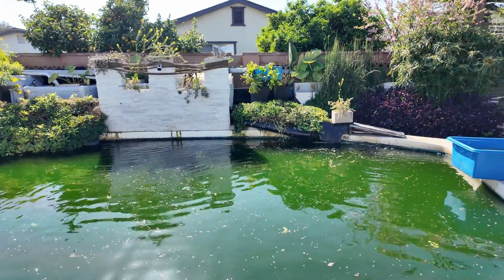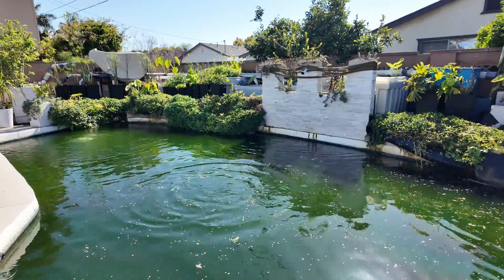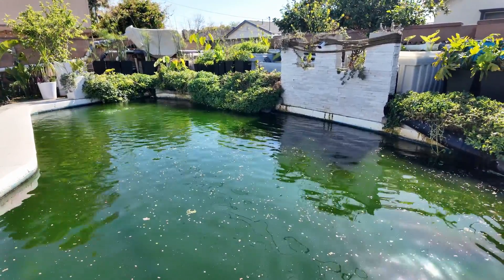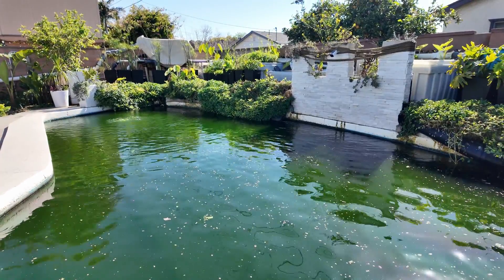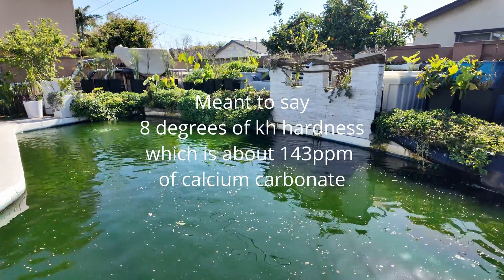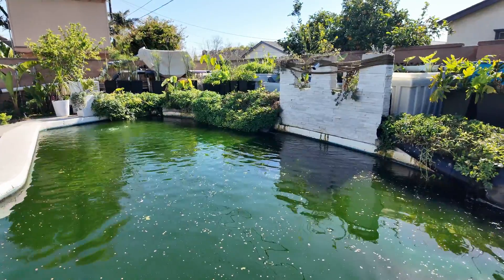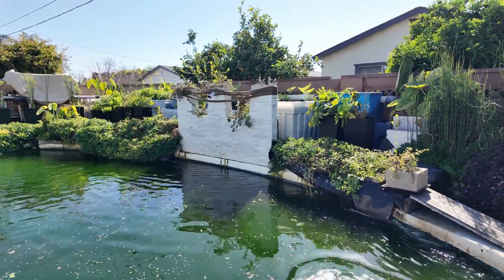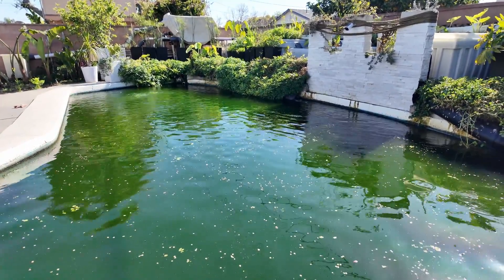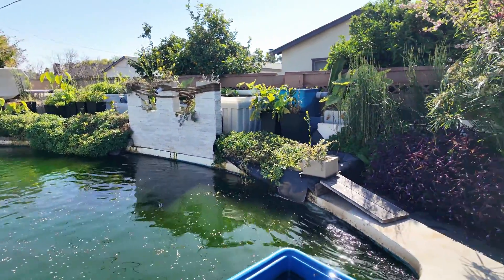There's really not much I can do — even with water changes it still comes back right away, so that doesn't help much. One of the main issues is not being able to see the fish; you can't really tell if something's going on with them. Even if the water parameters test fine — for example, this pond tests at eight drops of KH, which is well over a hundred degrees of KH, so there's a lot of calcium carbonate. Also, all the soil in the plant planters probably contributed a lot of phosphorus, a nutrient for algae growth.